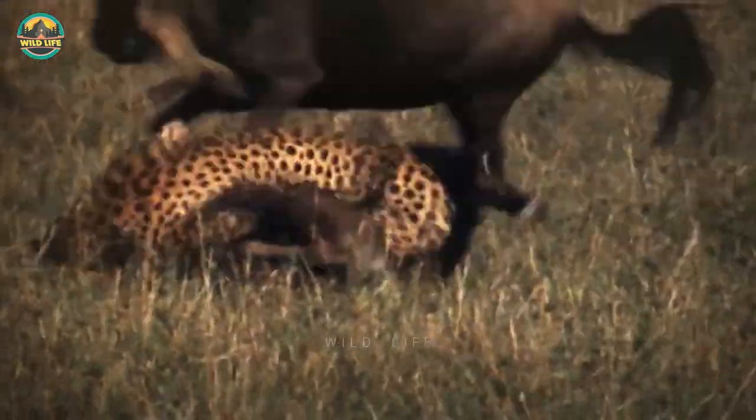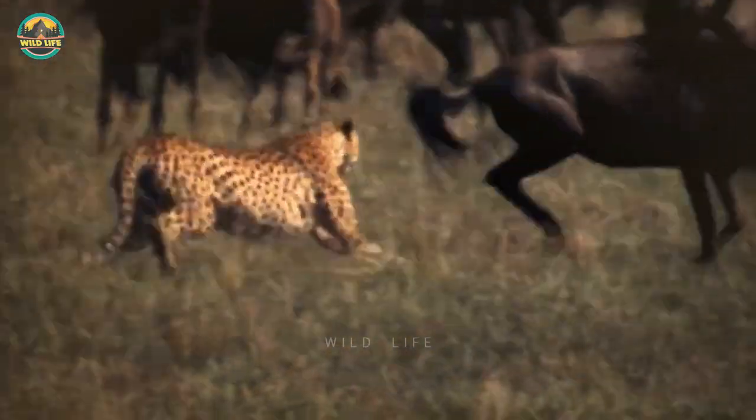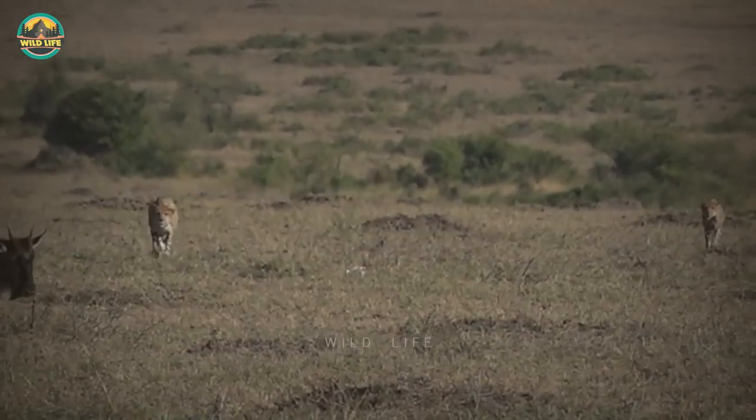Number 19: A cheetah is on the prowl and flanks a young wildebeest, tackling it to the ground. But mom chases the cheetah, forcing it to abandon her calf. The cheetah doesn't give up and returns for one more attempt, but mom stands guard and prevents the fast cat from getting close to her calf.